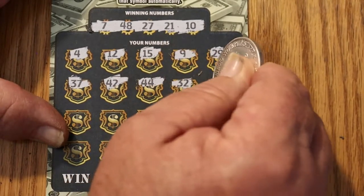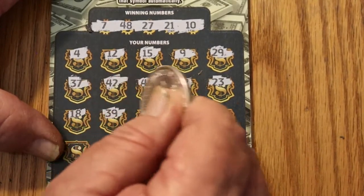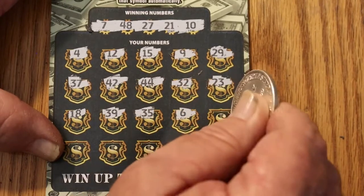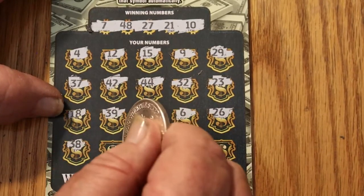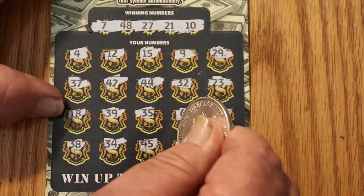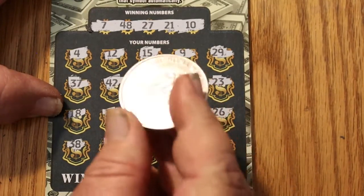23, 18, 39, 35, 6, 26, 38, 34, 45, 41, and 22. So, no back-to-back.